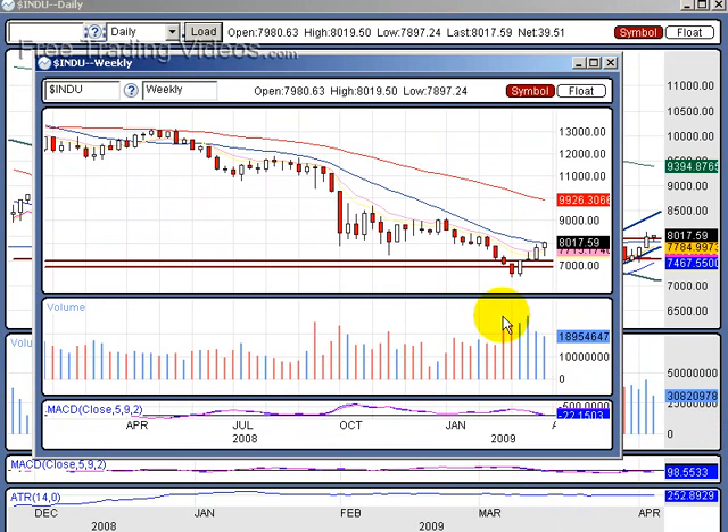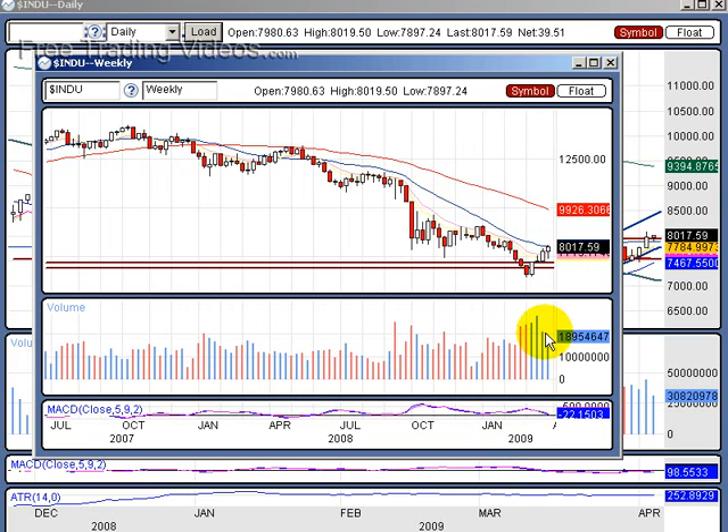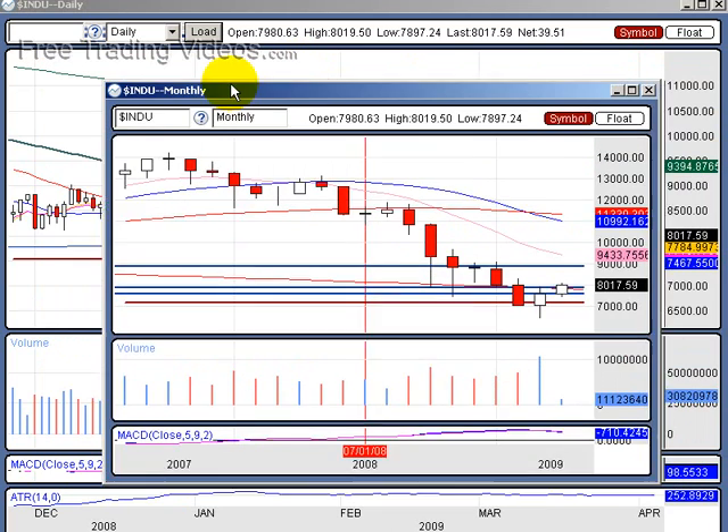Look at this — big volume on the weekly. Big volume. We're going back to 2005 here. Look at this volume — we're popping up. It's dissipating, meaning the last few months have slowed down slightly. But overall, that is big, big volume taking place. Let's look at the monthly.